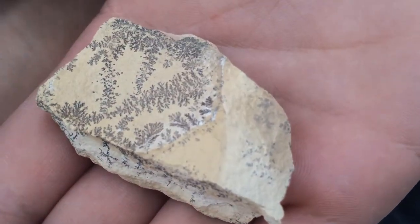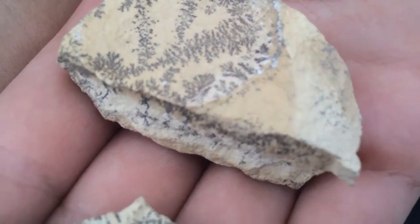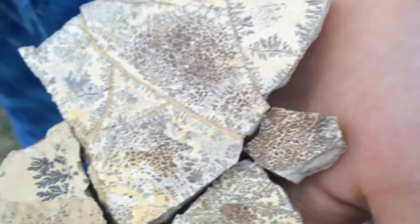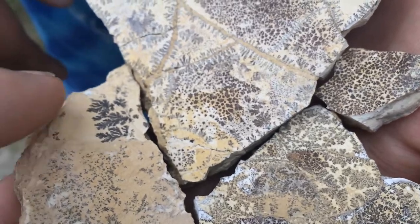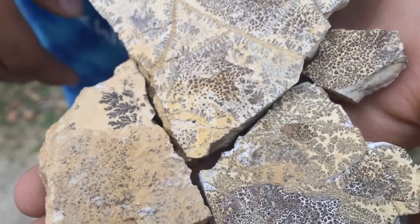It kind of looks plant-ish, or mossy. It makes some neat formations, but that one right there is a pretty good one — a little section. But it's not fossil, and that's pretty much all we found.